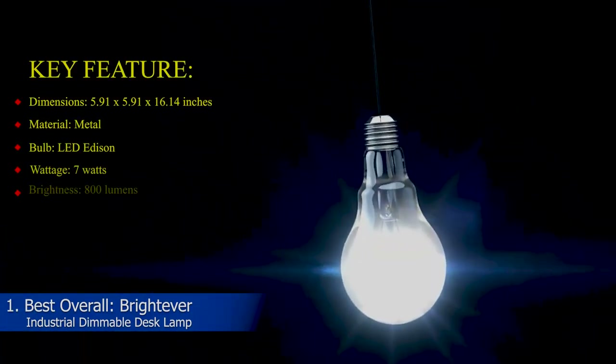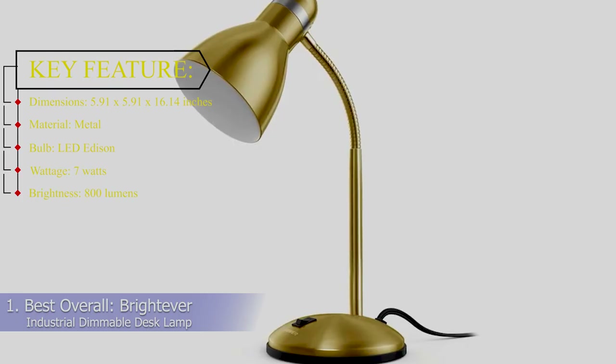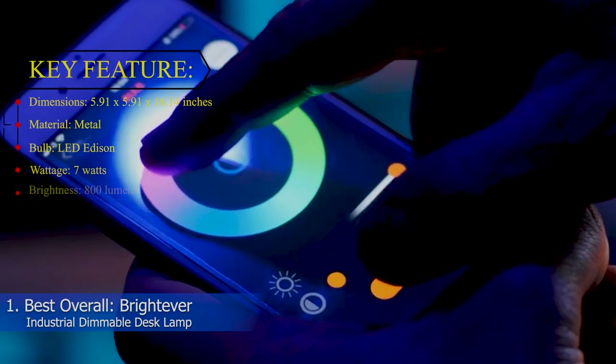Key features. Dimensions: 5.91 x 5.91 x 16.14 inches. Material: Metal. Bulb: LED Edison. Wattage: 7 watts. Brightness: 800 lumens.